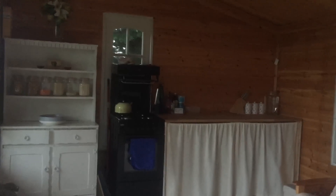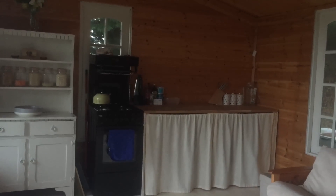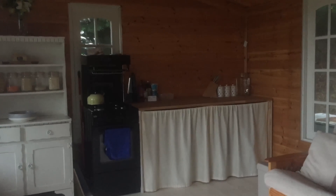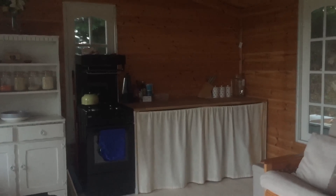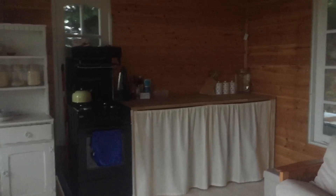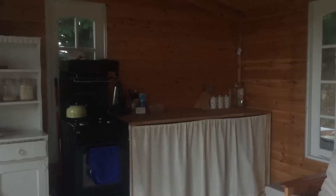Then the work surface over here is my own carpentry — I put that together in a similar style to Kev with the curtain on the front, but very functional and very lovely.